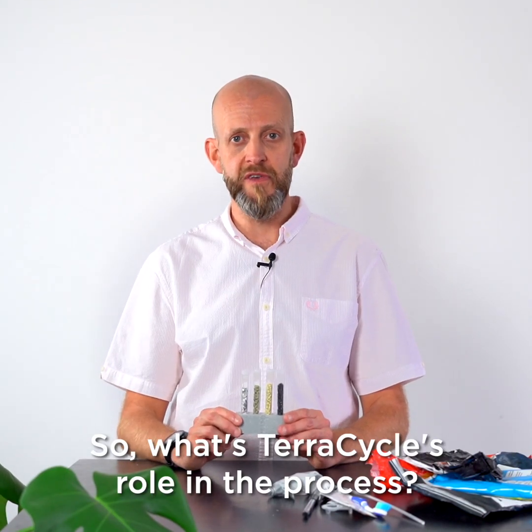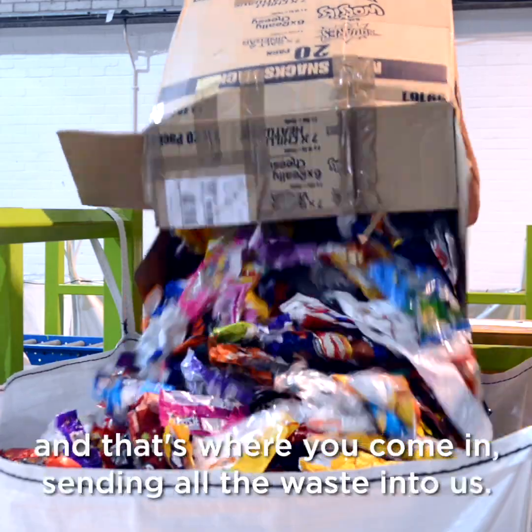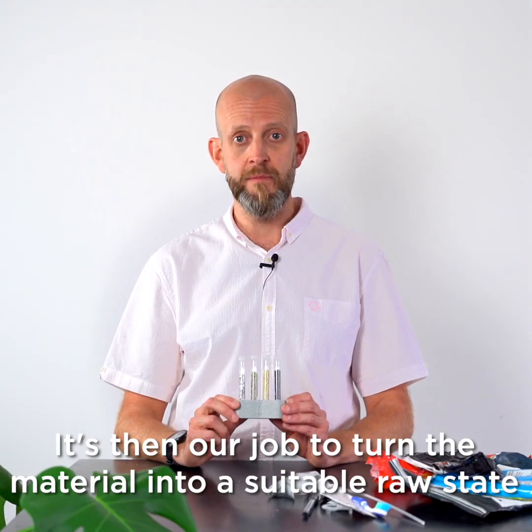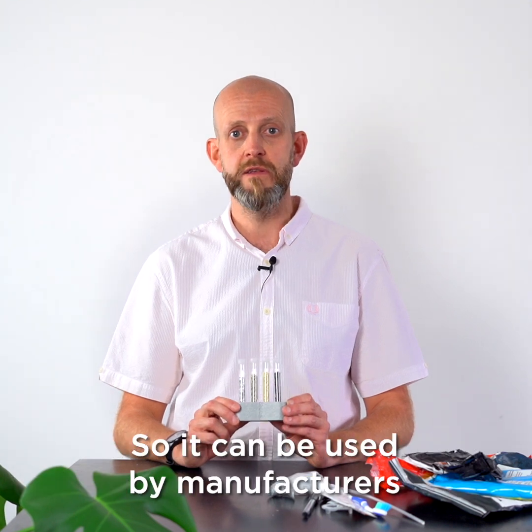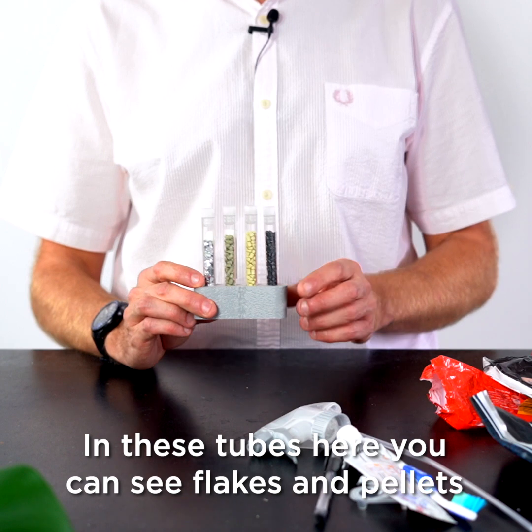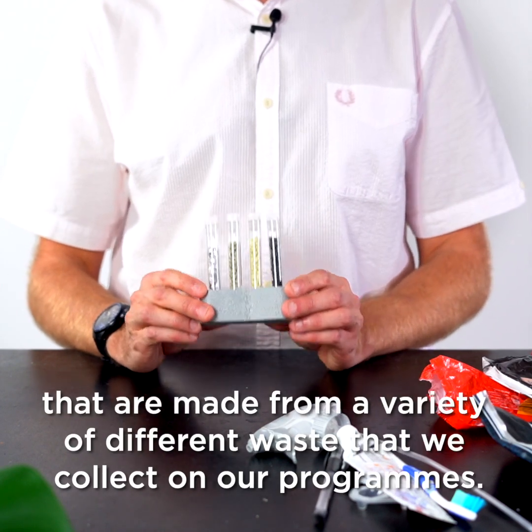So what's TerraCycle's role in the process? As well as collecting the material — and that's where you guys come in, sending all the waste into us — it's then our job to turn the material into a suitable raw state so it can be used by manufacturers. In these tubes here you can see flakes and pellets that are made from a variety of different waste that we collect on our programs.